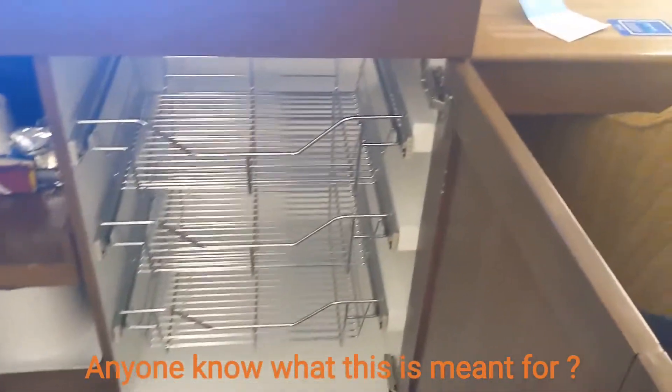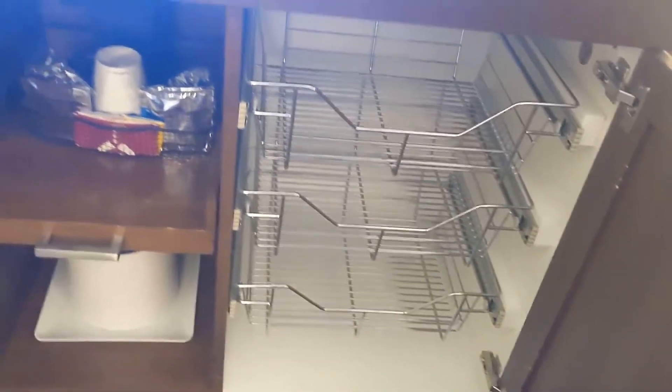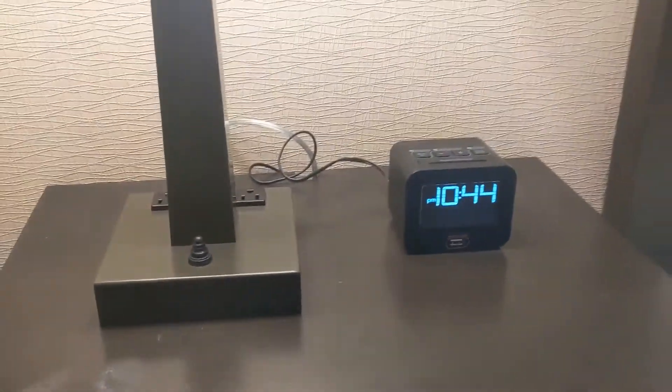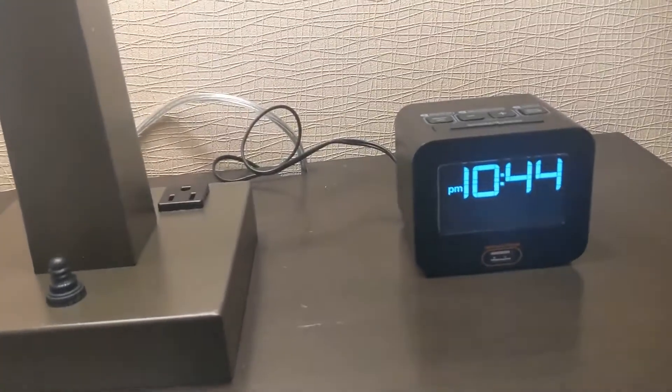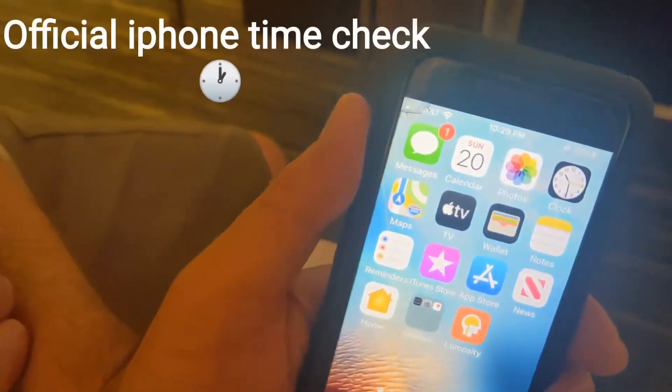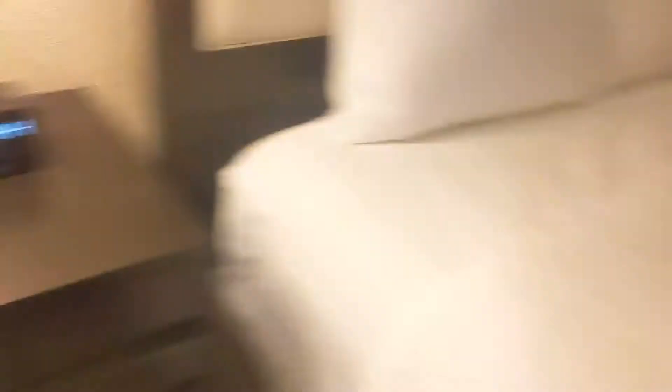Are those drawers for clothes or for food? I think it's clothes. I'm thinking shoe rack — I could see that. And then there's a coffee maker and a mini fridge. The clock is way off — let's give them redemption. The correct time is 10:29 according to my iPhone. And this clock says 10:44. Jeez.